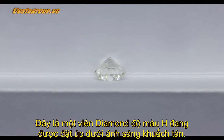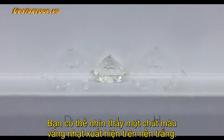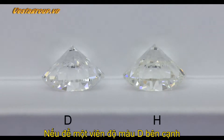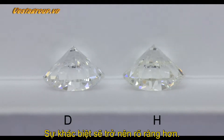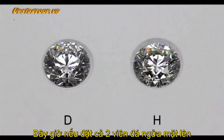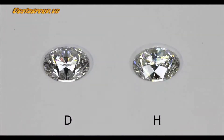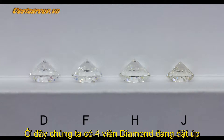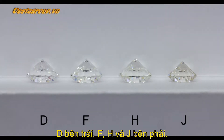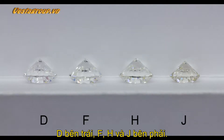Here is an H color diamond in the face-down position under diffuse lighting. You may be able to see a slight hint of yellow versus the white background. If we place a D color diamond next to it, the difference will become a little bit more apparent. If we now look at the same two diamonds face up, you'll see that it's much harder to see the difference. Now we have four diamonds in the face-down position: a D color on the left, then an F, H, and finally a J color on the right.